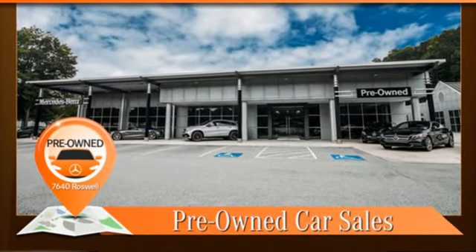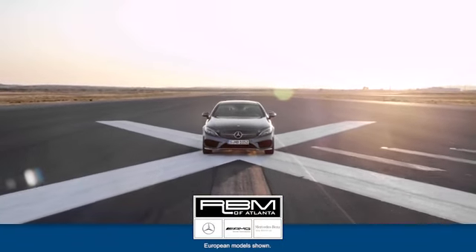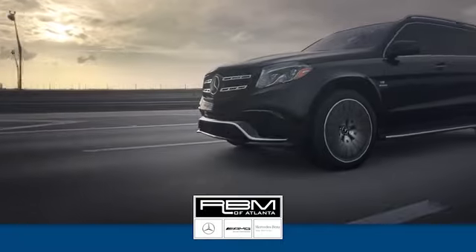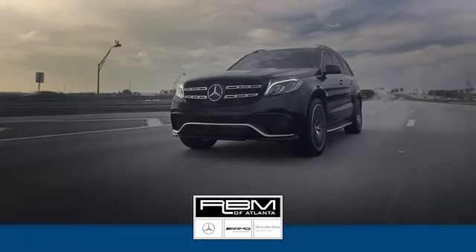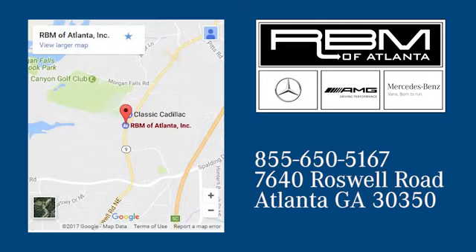Get the best, get Mercedes-Benz. Take it for a test drive today. At RBM of Atlanta in Sandy Springs, we have the best selection of new and top quality pre-owned vehicles to choose from. We are conveniently located at 7640 Roswell Road in Atlanta.